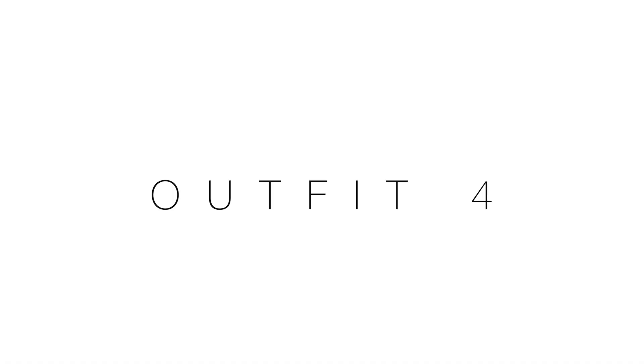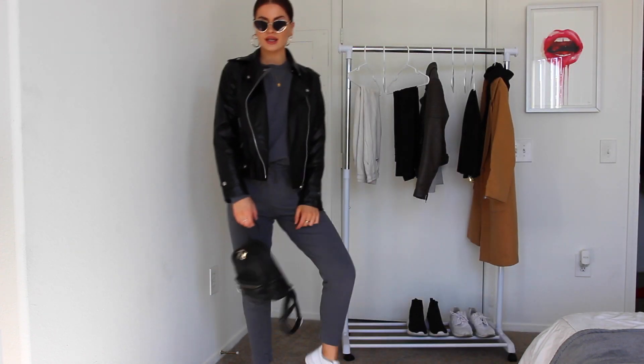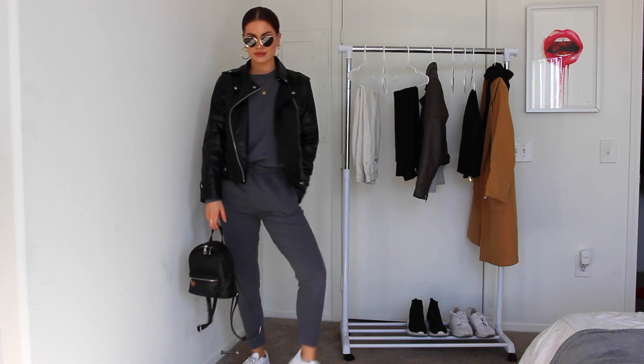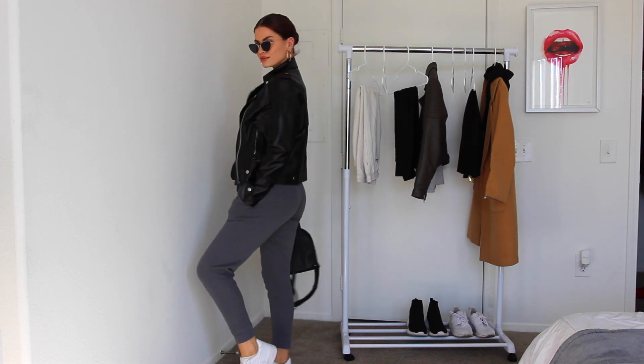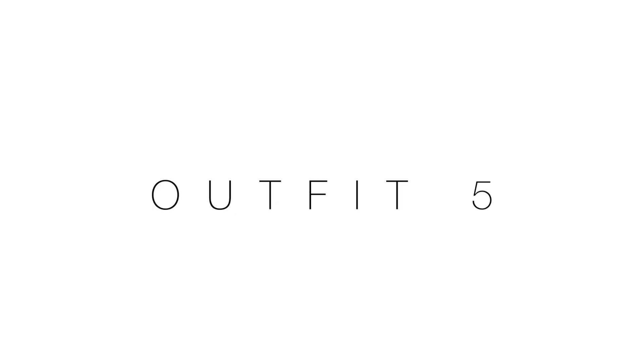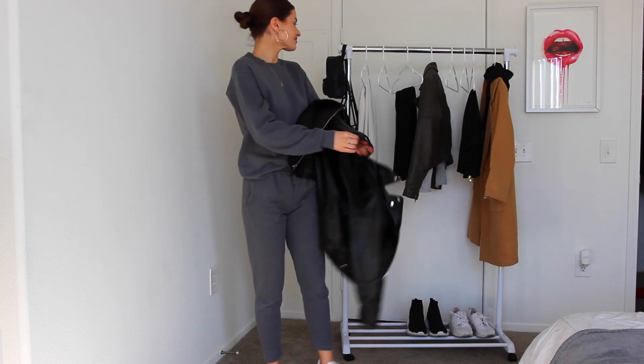The next outfit is that same Walmart outfit but with a leather jacket — now it looks like a brand new fit. I had to make it its own thing because I'm like, wait, that looks even better and cuter. But if you live somewhere where one day it's really hot and the next it's not, you don't always need the jacket.